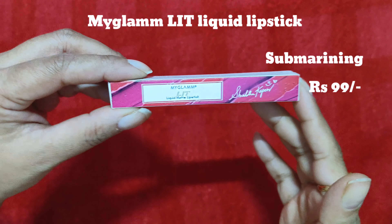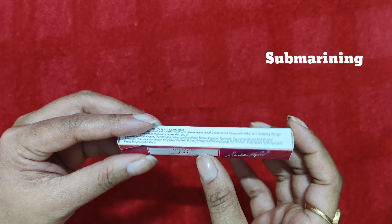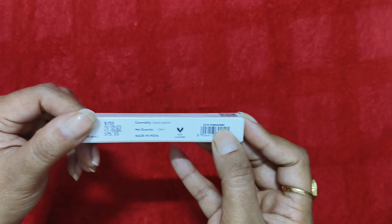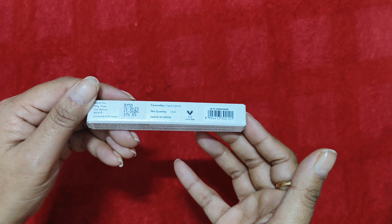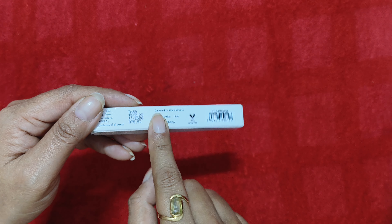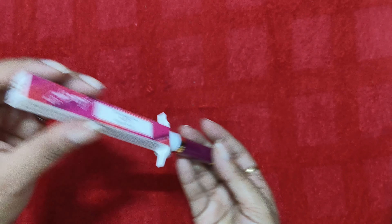The next lipstick we have is from MyGlam — it is the MyGlam Lit liquid lipstick in the shade Submarining. You can get this on discount from their website for just 99 rupees; otherwise it's listed at 375 rupees, but their lipsticks are almost always available for 99 rupees, so you can try it.